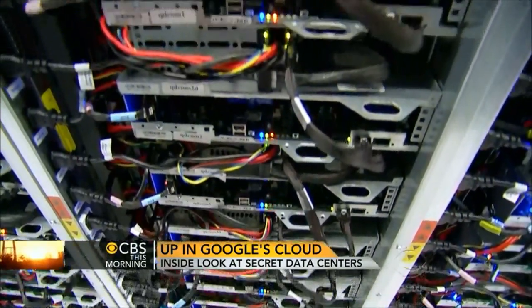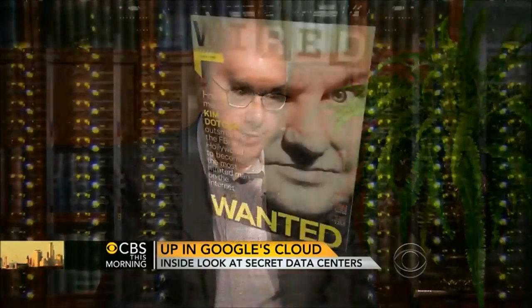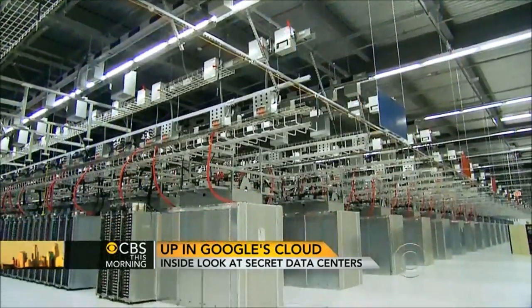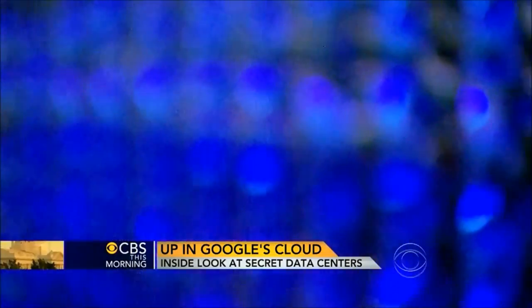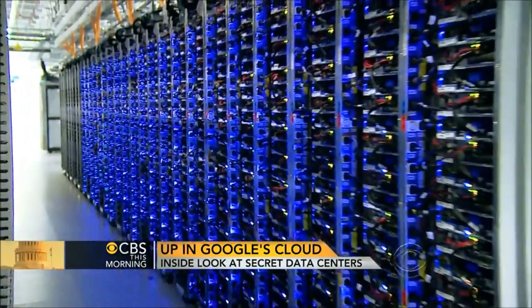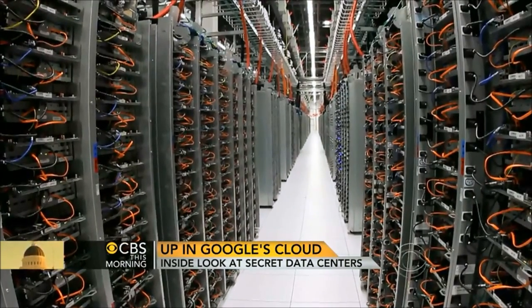That's because the company is very protective of its green image, according to Wired magazine's Stephen Levy, who has covered Google for years and also got a tour of the Lenore data center. Google reduced a lot of its energy consumption by simply raising the temperature on the server floor from a chilly 68 degrees to a balmy 80.